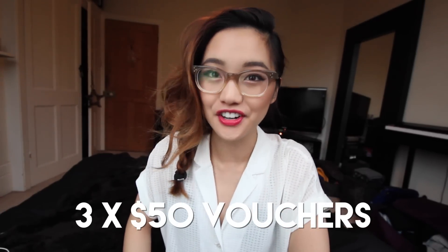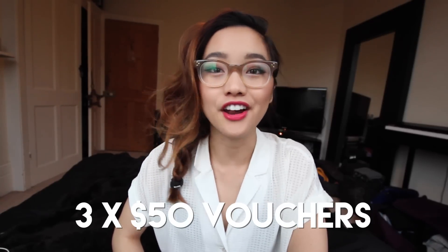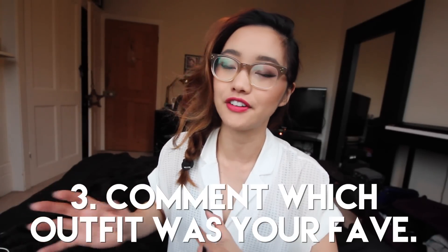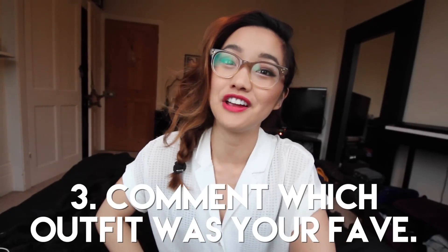That wraps it up for the outfits and now it's time for you guys to win something. Runway Bandits is having an Instagram giveaway and three lucky winners are going to get a $50 voucher for their website. All you have to do is follow them on Instagram, like the giveaway photo, and leave a comment on the giveaway photo telling us which outfit was your favorite. All the details will be in the description box.